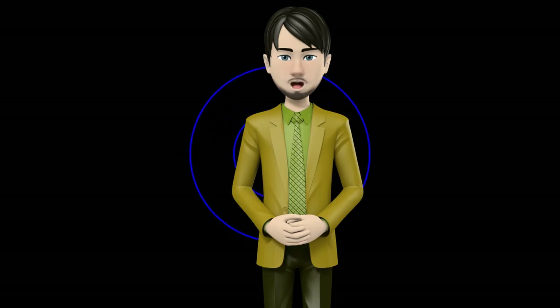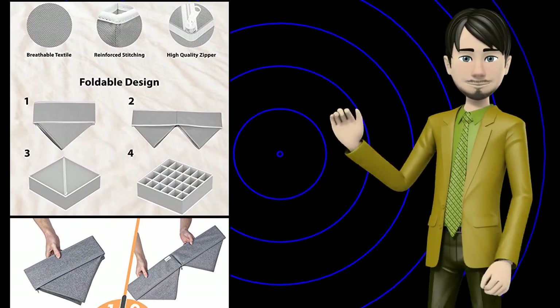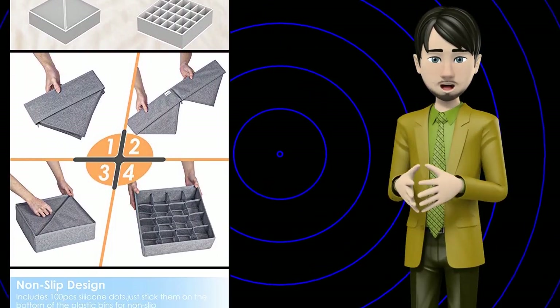Hi guys! In this video I will talk about amazing top 10 closed drawer organizers. I hope this video will help you to make the right decision.